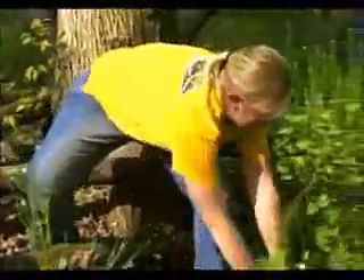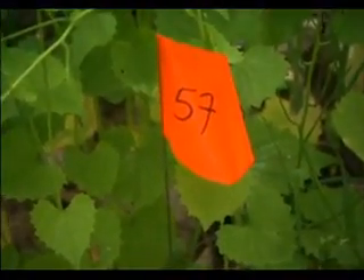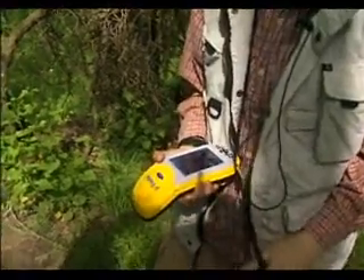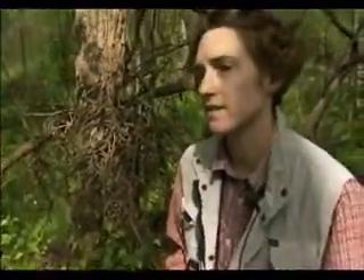Assuming that parks don't have enough people or hours to pull every single plant, is there an efficient way to get the upper hand? Every battle plan needs a map, and that's how they started, using GPS technology and little orange flags. They are mapping the distribution of garlic mustard at each site, taking data on distribution — where it occurs — and also on abundance, which is how dense these populations are.